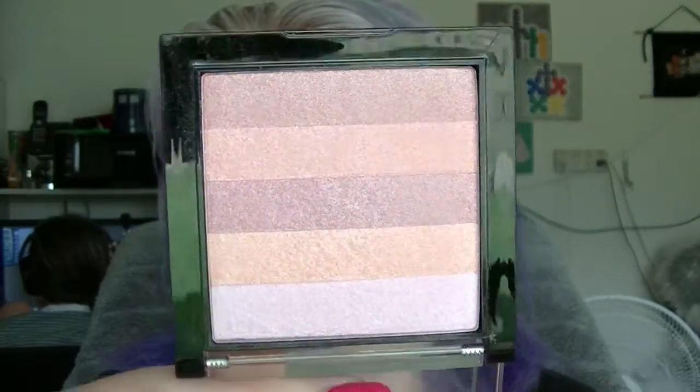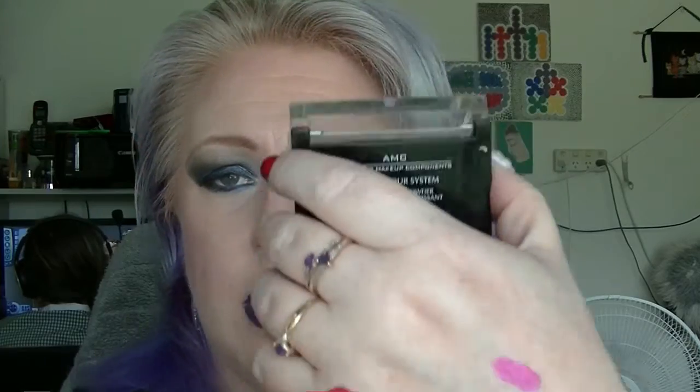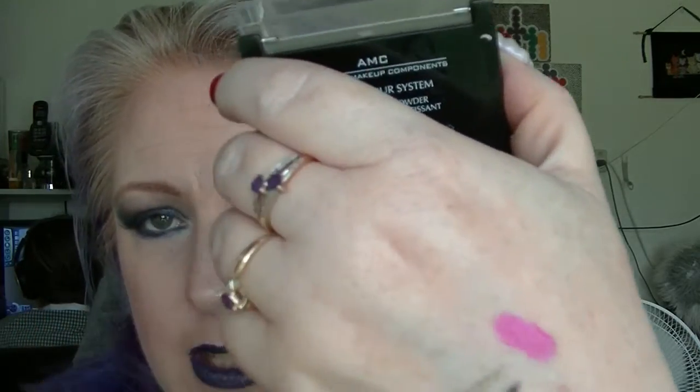Then we have the highlighter from Inglot in 85. It doesn't look any different — I think I've only used it once. I basically just swirl my brush around in it so it's going to take ages anyway. You have to use heaps because you can barely see the result on skin. It's pretty but it's not what I remember it being.